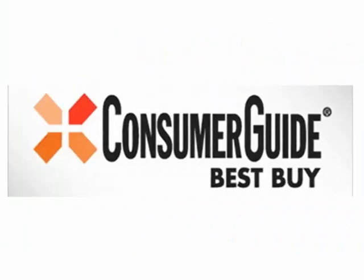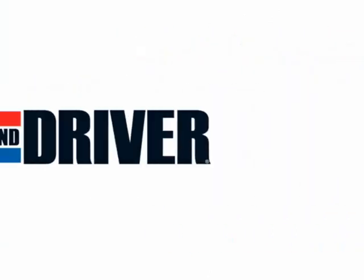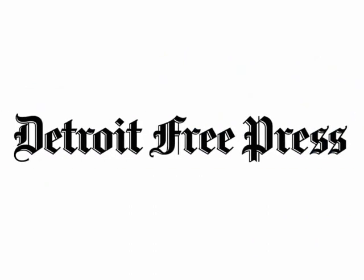This is a Carfax one-owner vehicle and a Consumer Guide Best Buy, one of Car and Driver's 10 Best, and the Detroit Free Press called it the best pickup ever.